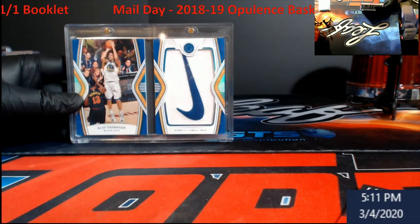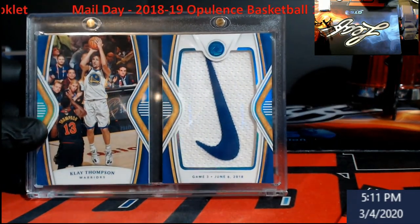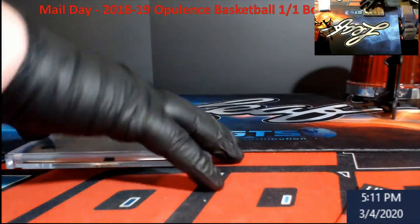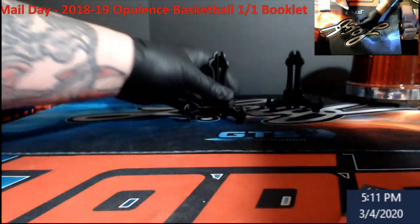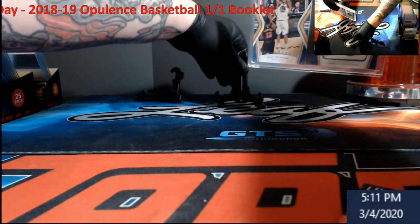There she is — 1-of-1 Clay Thompson booklet, Nike swoosh. Big old boy right there. We might just leave that out for tonight as we're doing our break.